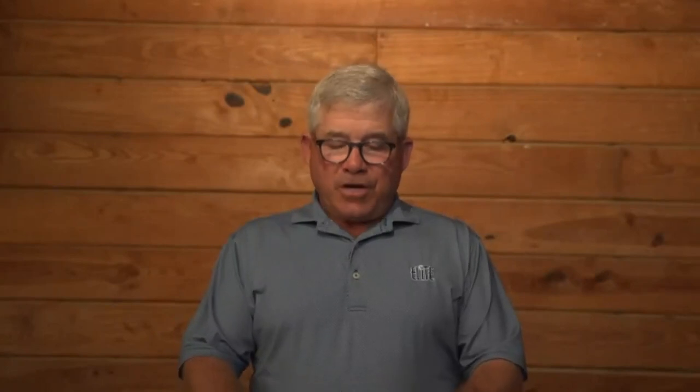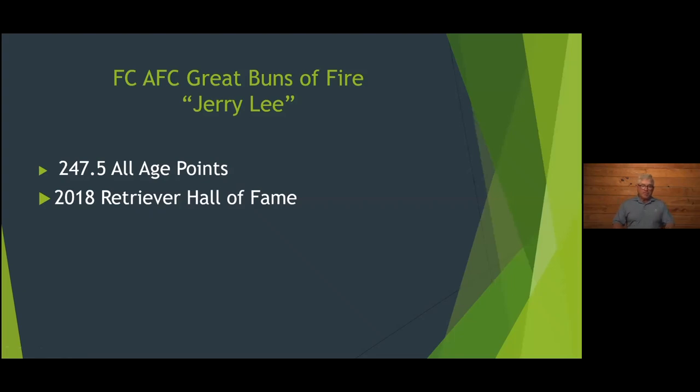I want to tell you about one of the most classic cases of big dog problem solving — a dog that I worked with who is currently in the Retriever Hall of Fame, named Jerry Lee. Jerry Lee was a field champion and amateur field champion. She finished her career with 247.5 all-age points and was inducted into the Retriever Hall of Fame in 2018. She was certainly one of the finest animals I ever stood next to — she just oozed with quality. I was fortunate enough to run her a few times.